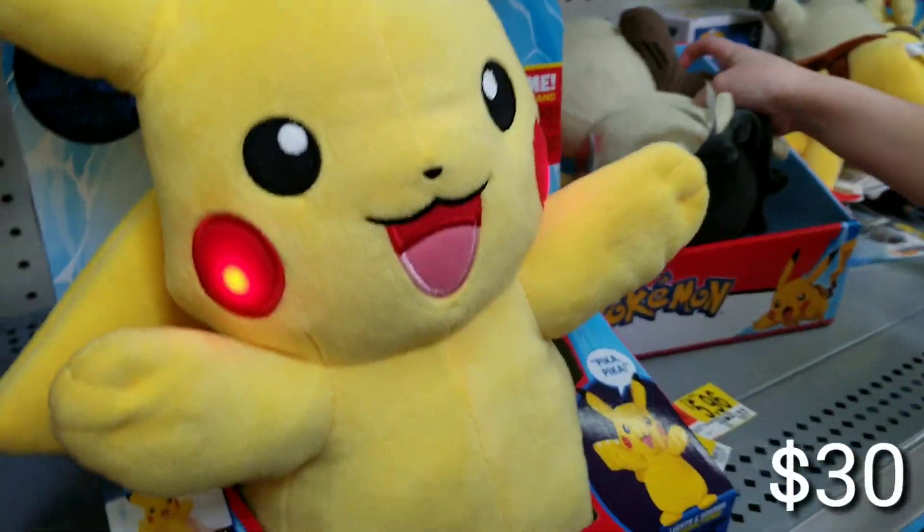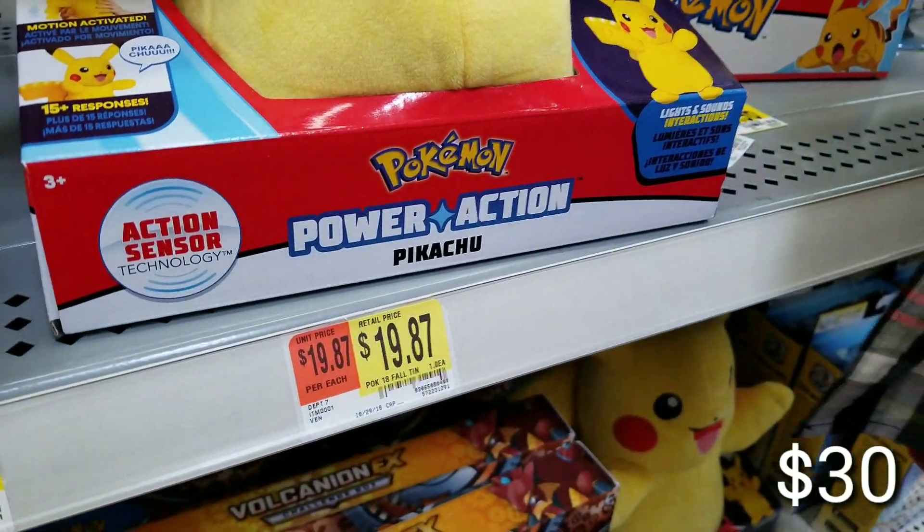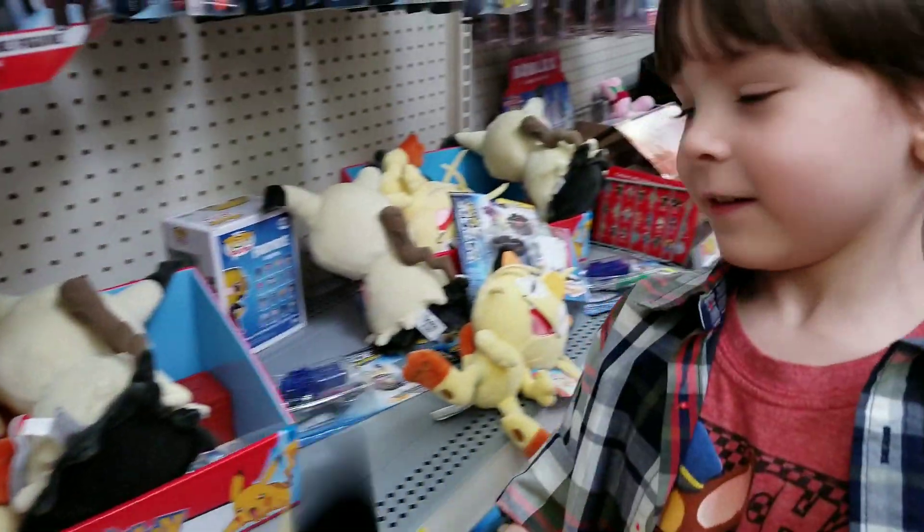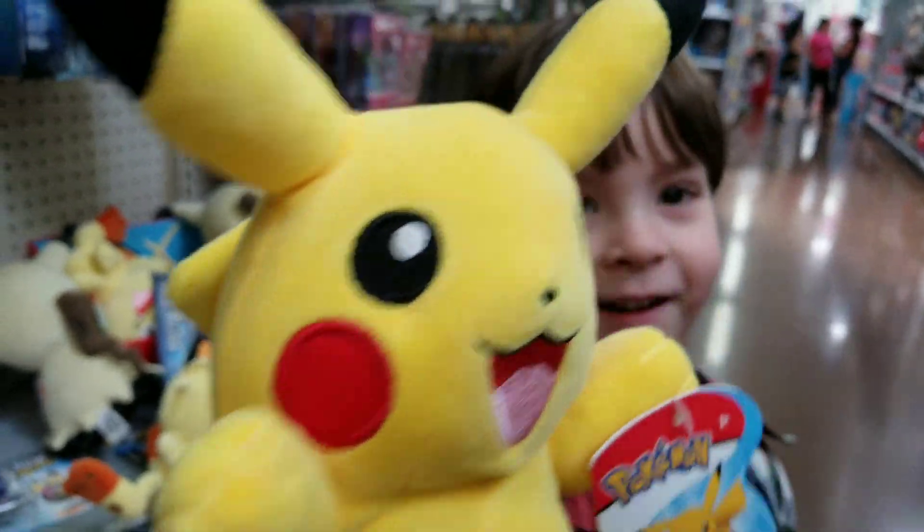You also have here the power action Pikachu. He talks and his tail glows. You like that one too, huh?